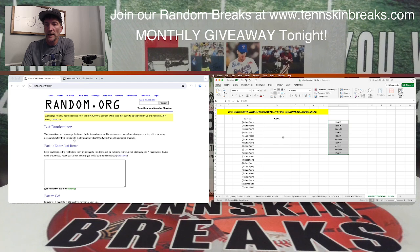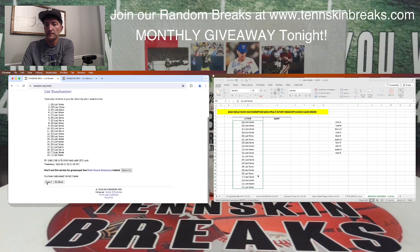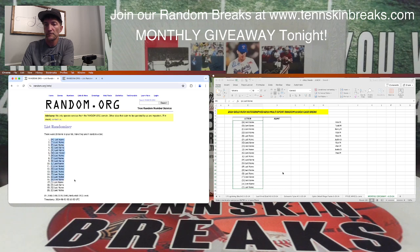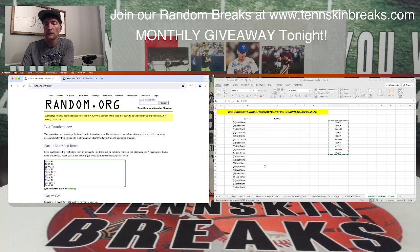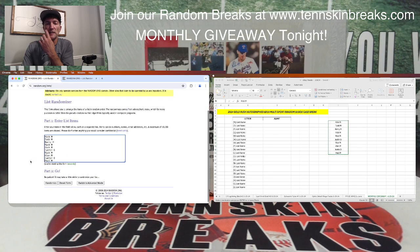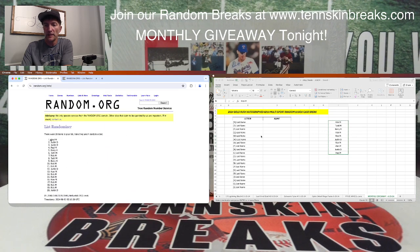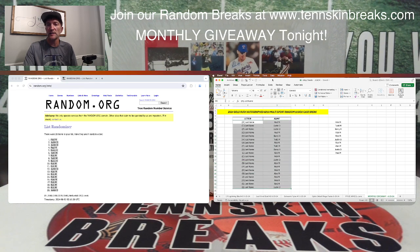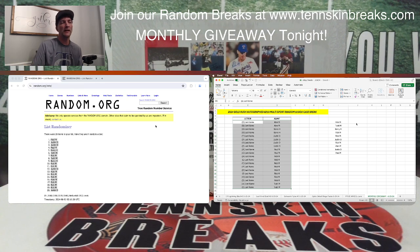Now let's figure out what last name letters you're going to get. We've got 20 last name letters. We'll randomize it five times. You're going to get two last name letters per spot. Doing it this way doesn't guarantee that you're going to hit something, even though you've got a spot in the giveaway — but you could hit more than one. We're doing it that way instead of just everybody gets one pack.